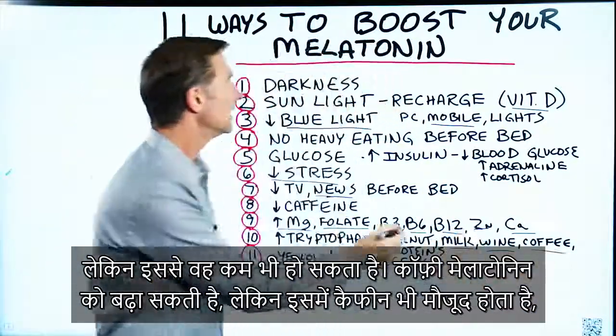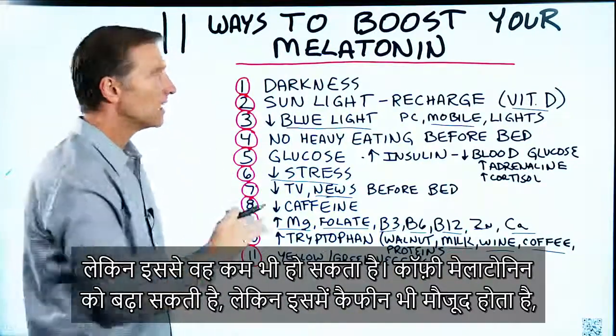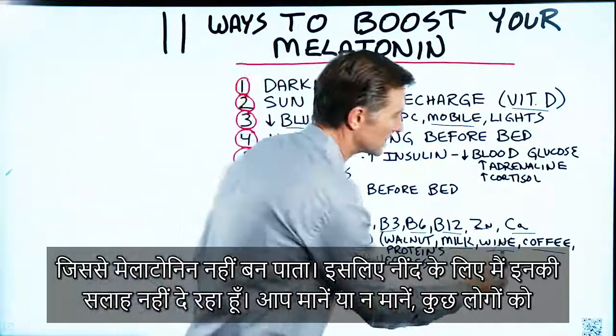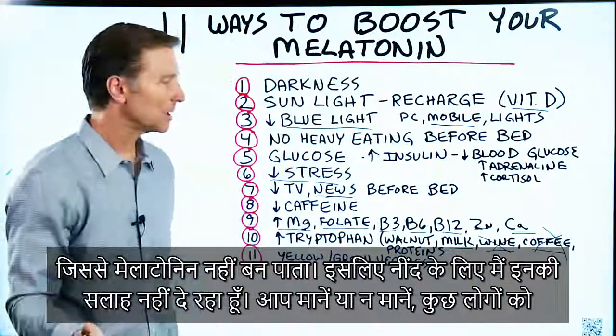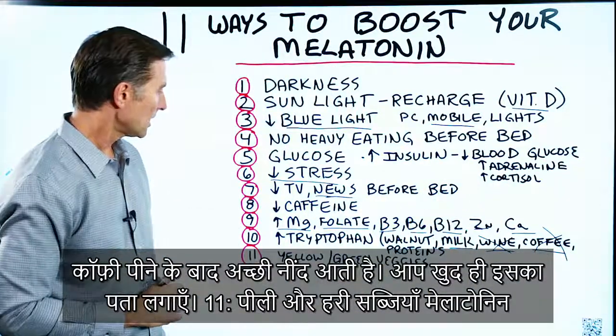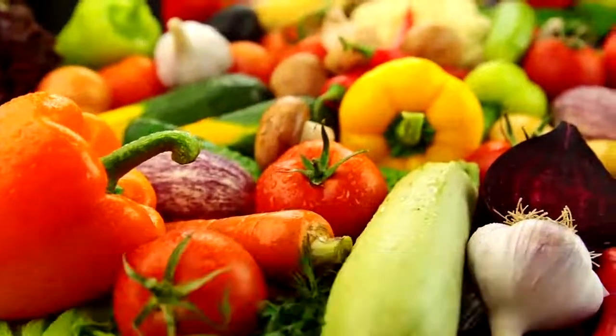Coffee can increase melatonin, but it also has caffeine to inhibit it — so I'm not recommending coffee for sleep. That said, believe it or not, some people do sleep better when they drink coffee. And number eleven: yellow and green vegetables can increase your melatonin.